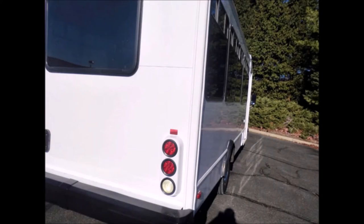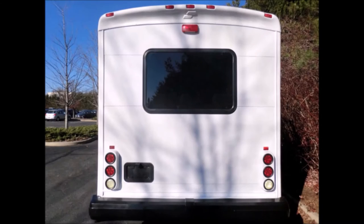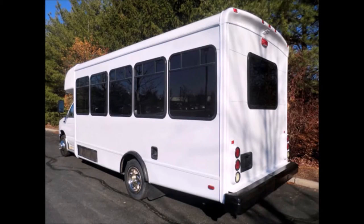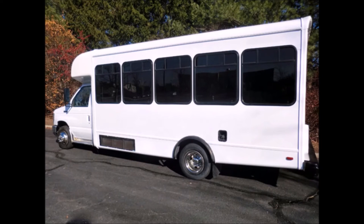This casino bus has tinted coach windows and auxiliary lighting. The StarCraft body will hold up well for years to come. We have reconditioned this bus from bumper to bumper and have fully repainted and detailed it to give it an almost new appearance.